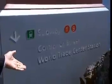Most of the objects that survived are from the underground concourses, such as these signs from the Trade Center subway station.